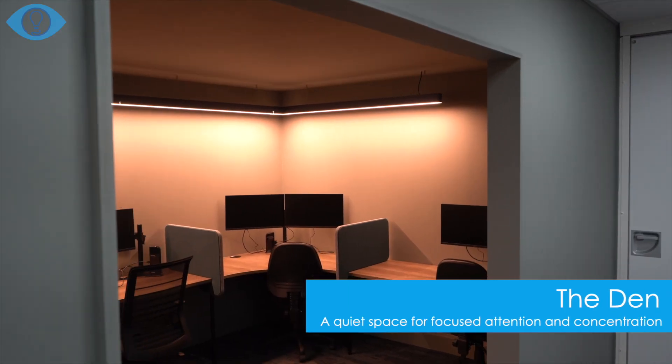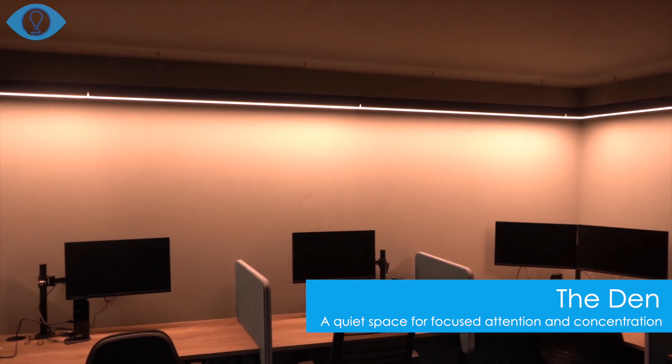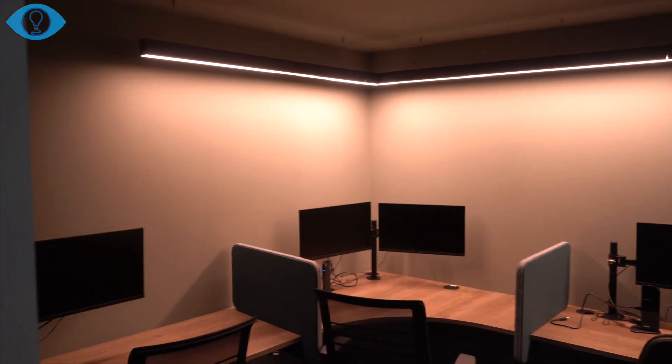The actual space that I like the most and I think looks the coolest is the den. I like that the ceiling's been lowered and it's quite a dark workspace — that is probably the coolest place in the office.